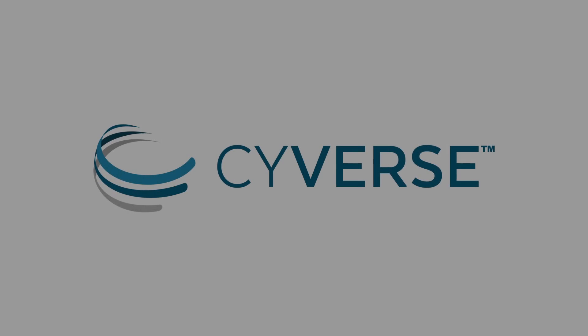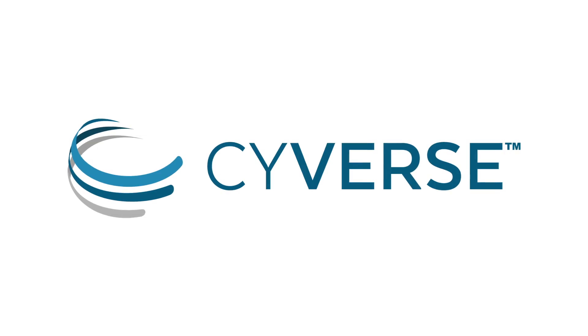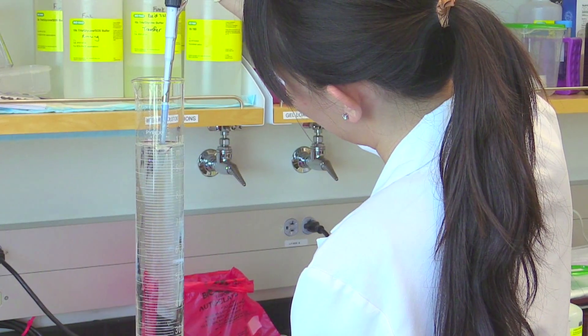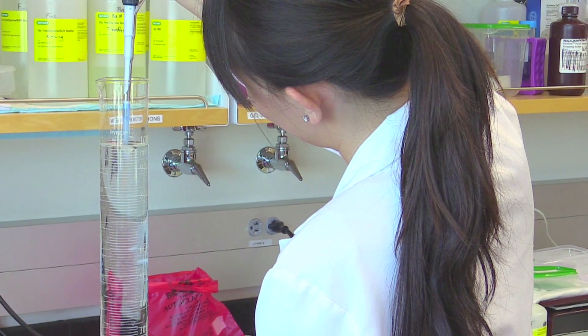Data is getting easier and cheaper to amass on scales we have never seen before. The iPlan Collaborative is a national infrastructure to help scientists solve some of the most pressing challenges of our generation. But equally importantly is to train scientists in how to use that infrastructure to maximum benefit.